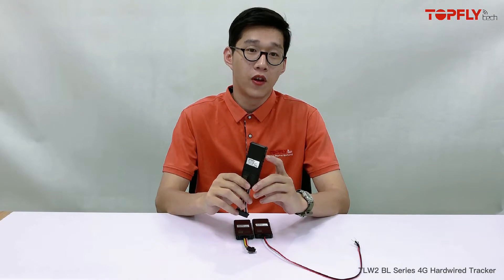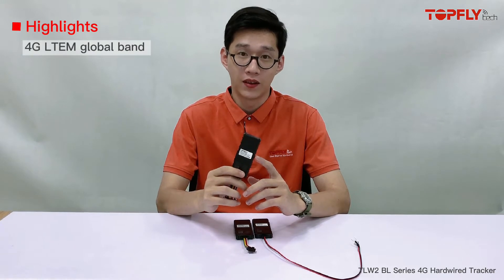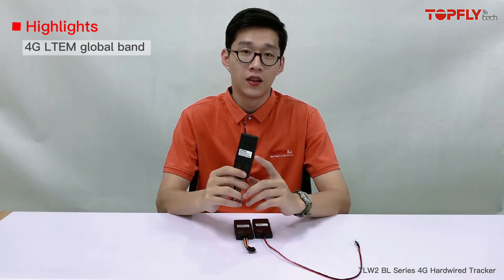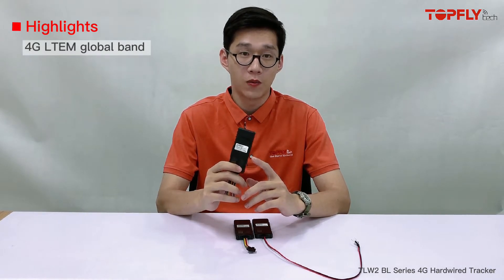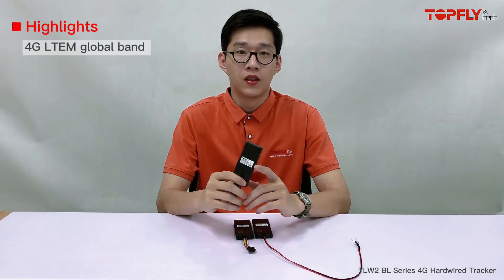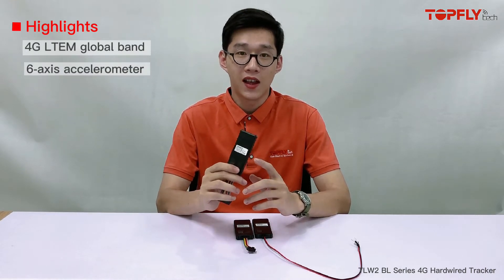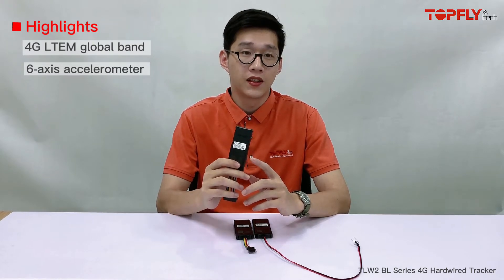The main improvement on this generation is that firstly, it supports 4G LTE-M global band with 2G fallback, so it's a global version. It works on any country that supports 4G CAT-M1 and 2G network, regardless the band. And secondly, the 6-axis accelerometer for more accurate driving behavior detection.